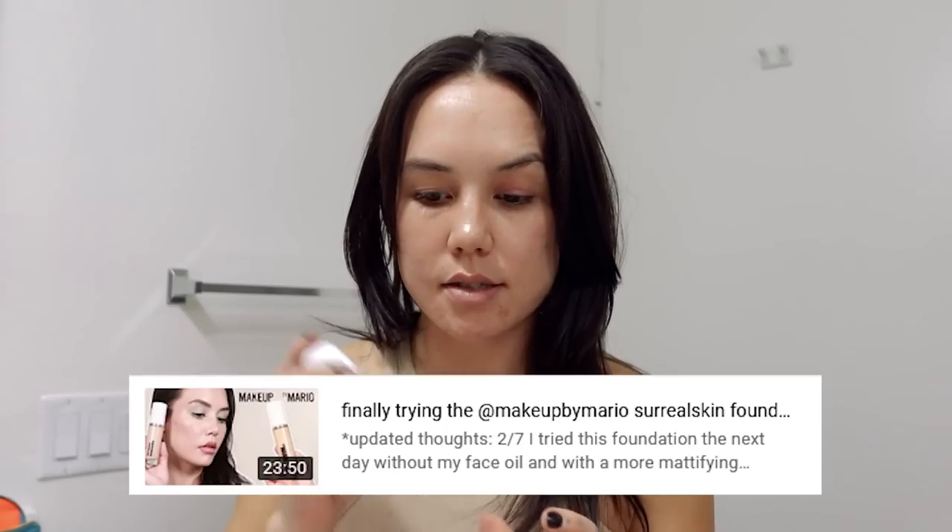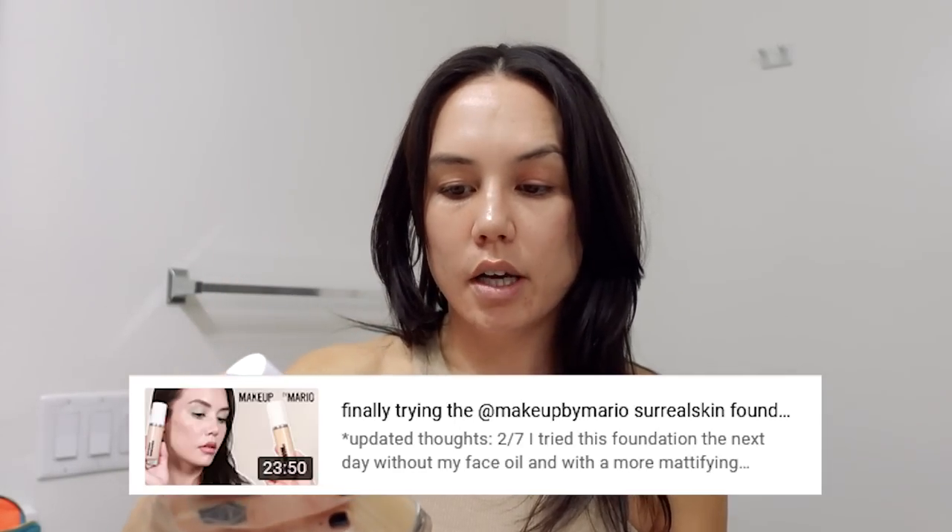Now some of the stuff I have used, like the Makeup by Mario Surreal Skin Foundation — I did a whole review on this, so if you haven't seen that, definitely check it out. But I thought I'd give you my updated thoughts on it and how I like to wear it. And then we've got some other fun new things, including the new Kosas glowy product that I'm a little nervous about trying.